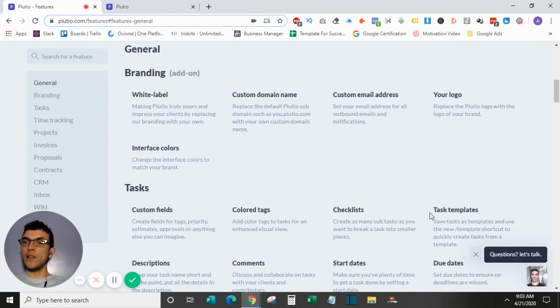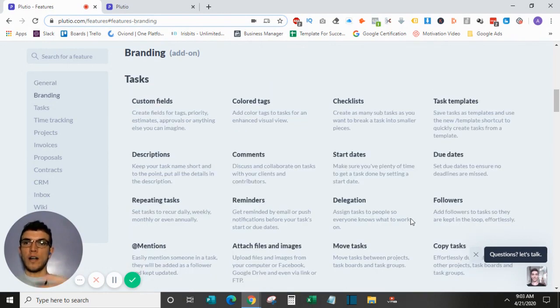Jumping over to branding, it offers a custom domain name when you sign up, so it will read your custom name slot dot Plutio.com. You can also set up a custom email address and upload your logo into the workspace so that it is very branded and clients get a good feel for it.